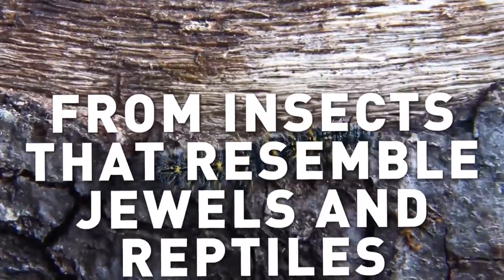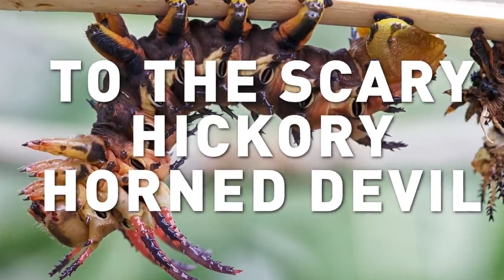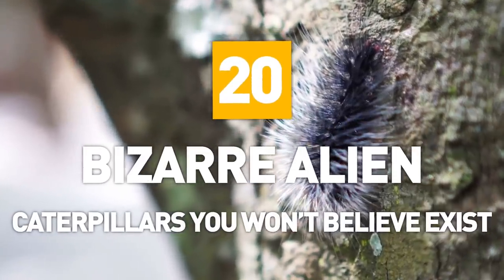From insects that resemble jewels and reptiles to the scary hickory horn devil, here are 20 bizarre alien caterpillars you won't believe exist.